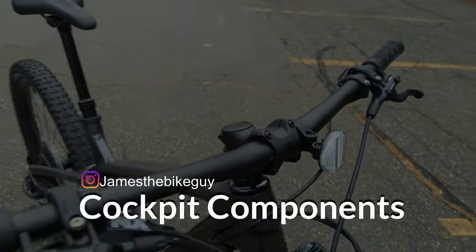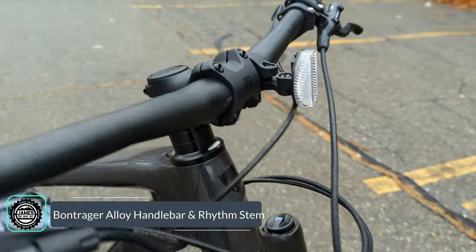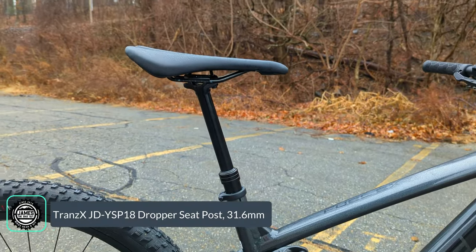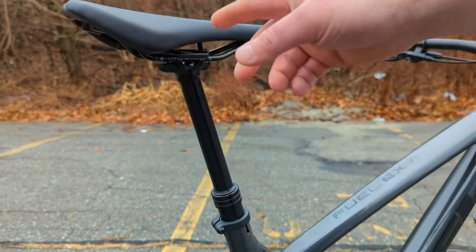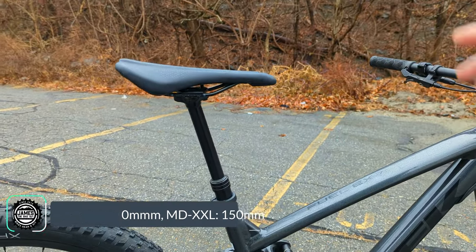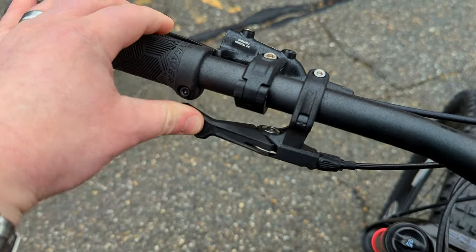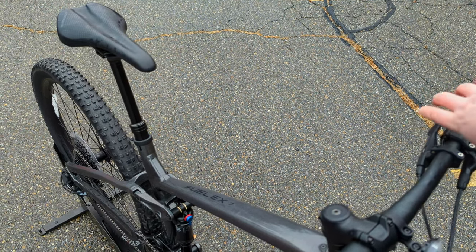Moving through the cockpit, we're greeted by a Bontrager alloy handlebar at 750 millimeters of width with a 31.8 bar clamp to a Bontrager Rhythm stem, going back to a Bontrager Arvada saddle mounted on a Trans-X JD YSP 18 dropper post. This is a 31.6 dropper post. The drop of the dropper varies by frame size: extra-small and smalls run a 100 millimeter drop, medium and larger is 150 millimeters. A lever on the handlebar lets you drop the post with your body weight, and pressing it again with weight off brings it right back up.